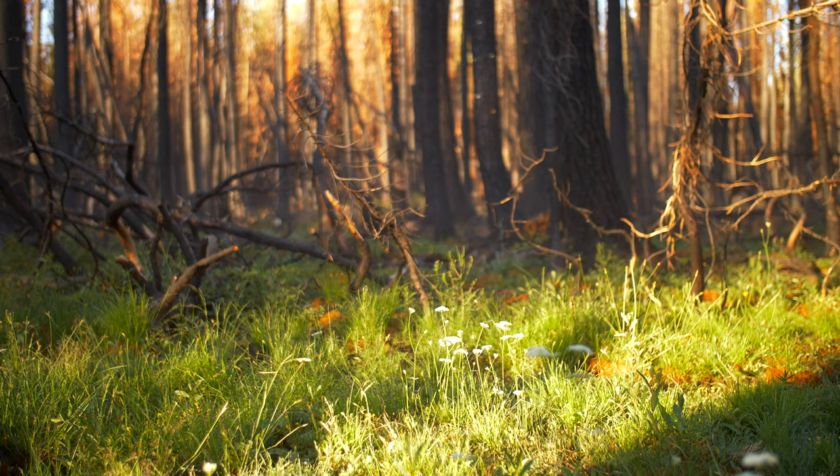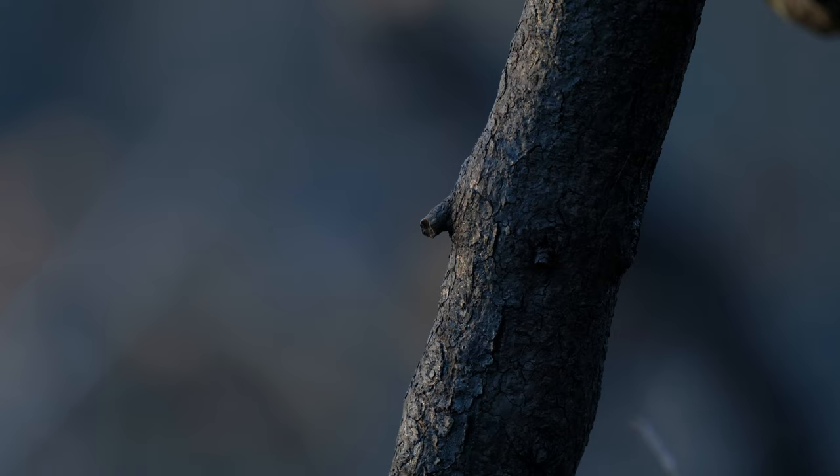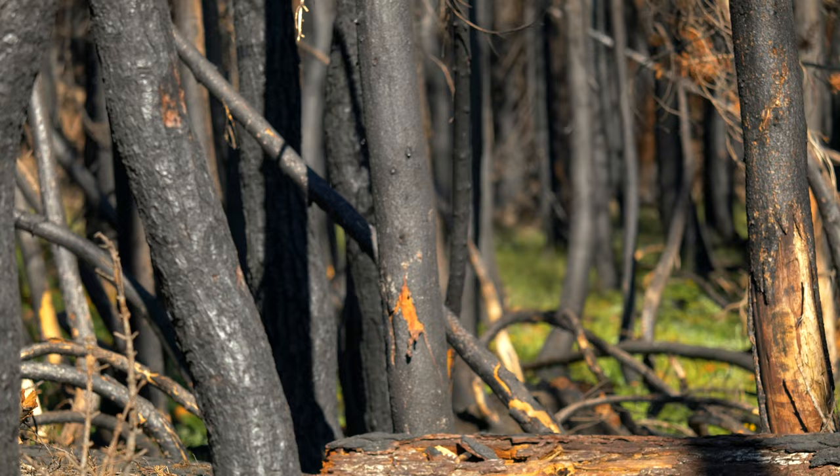The trick to knowing how to photograph a rare bird like the black-backed woodpecker is doing your research and knowing where to look. While burnt-down forests can be a hotspot for many different species of woodpeckers, black-backed woodpeckers specifically search out for these burnt-down forests and thrive amongst them.